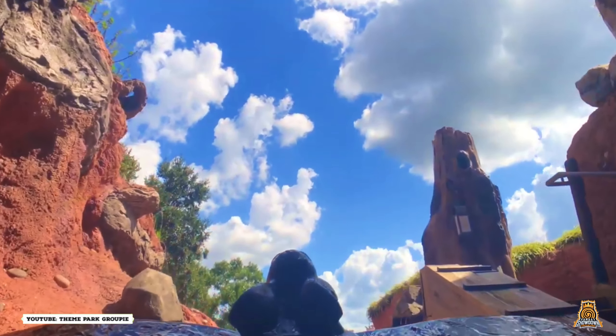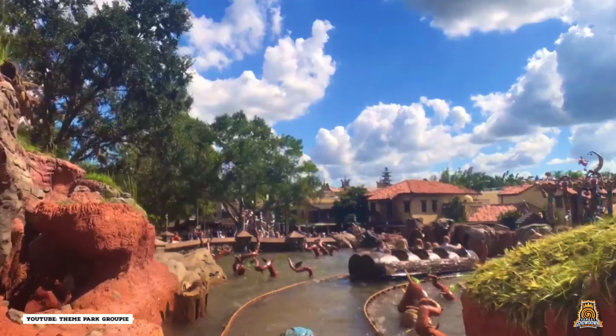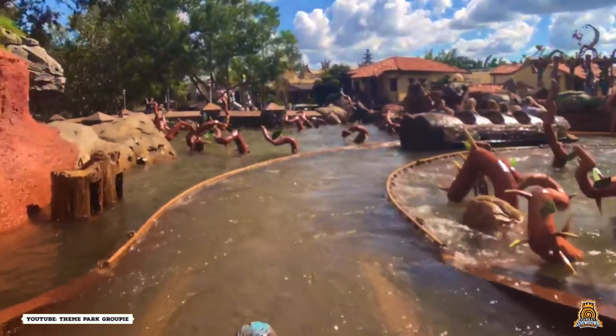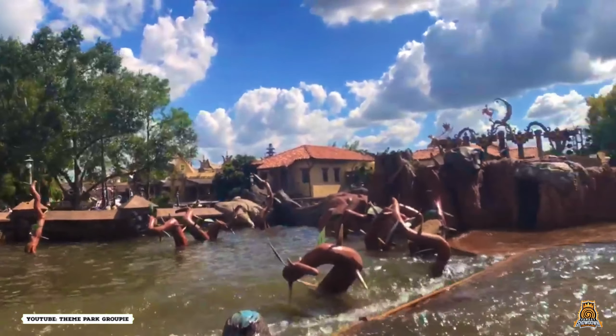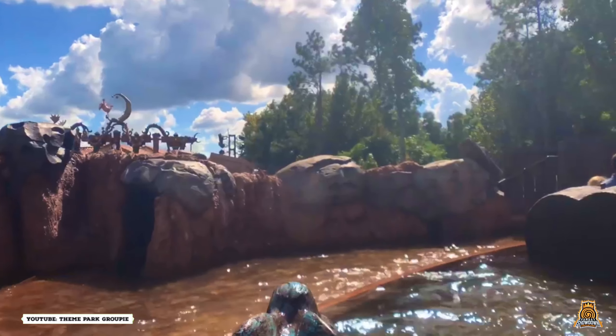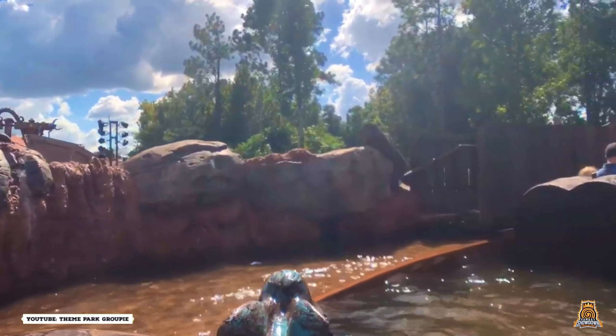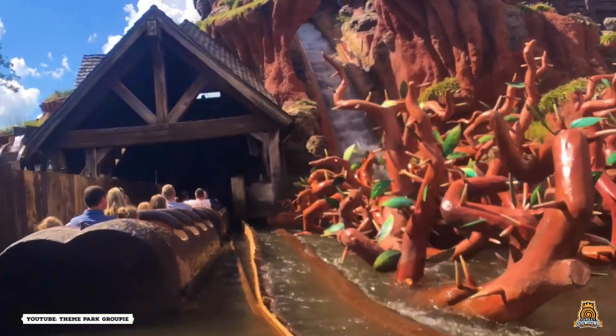Splash Mountain is one of the most iconic theme park rides in the world. Located within the Frontierland section of Magic Kingdom, the ride opened on the 2nd of October 1992. The ride is a dark water ride with a large log flume drop, and is currently based on the 1946 Disney animated film Song of the South, which features the story of Brer Rabbit who leaves home in search of adventure.